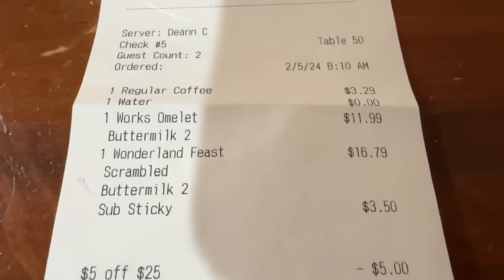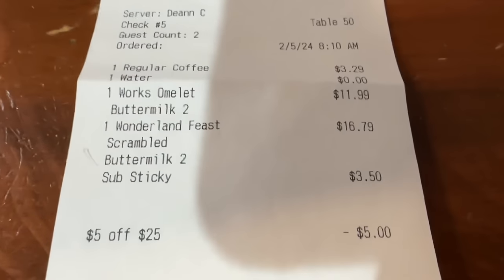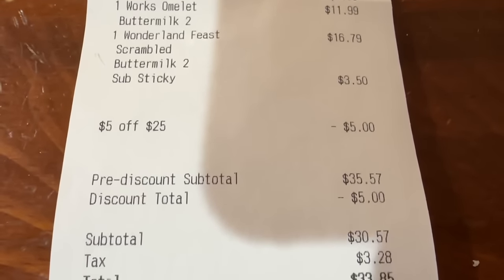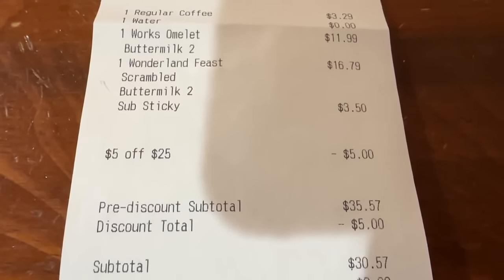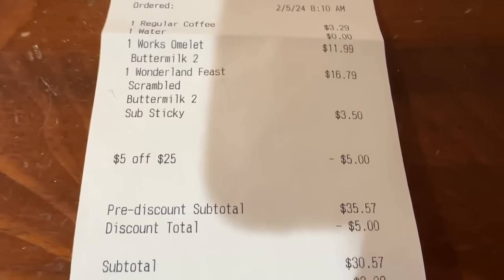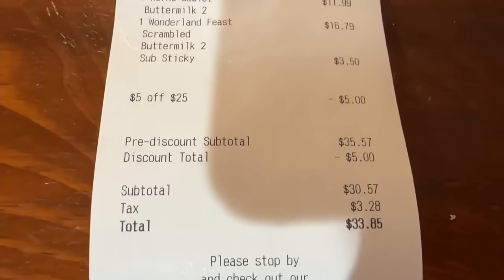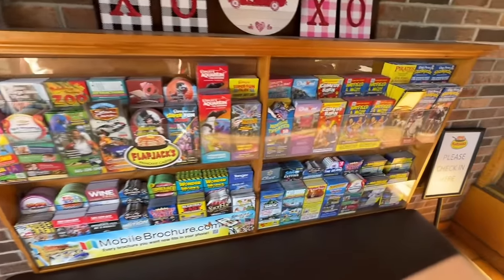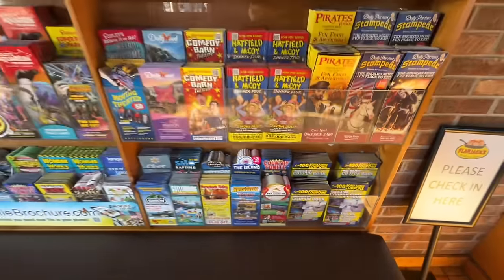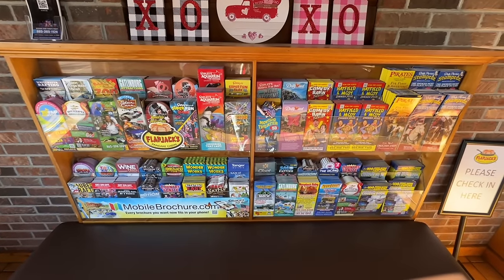Take a look at our receipt. Bobby's coffee: $3.29. Works Omelette: $11.99 — she got two buttermilk pancakes with that. The Wonderland Feast: $16.79. I upgraded to make those the Sticky Bun Pancakes — that cost $3.50. If you just wanted fruit on there, it was $1.99, but the sticky bun came with a bunch of toppings. We had a $5 off coupon out of a local coupon book, so the grand total was $33.85. Here are those coupon books — they're all over town. There are different ones with different coupons, so pick them up. Great place to get them is in front of the old mill — they have them all.